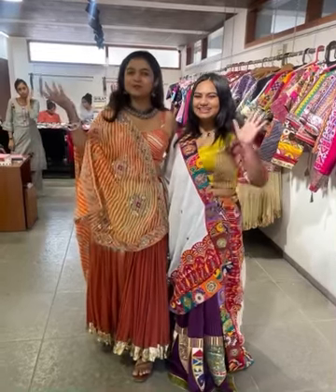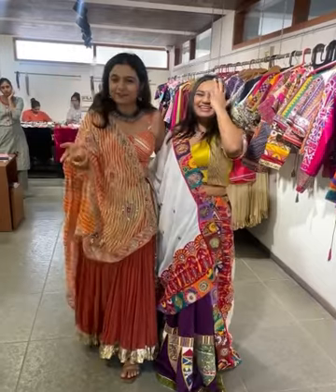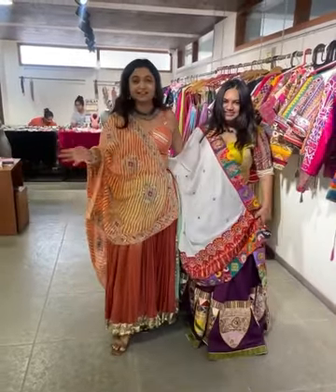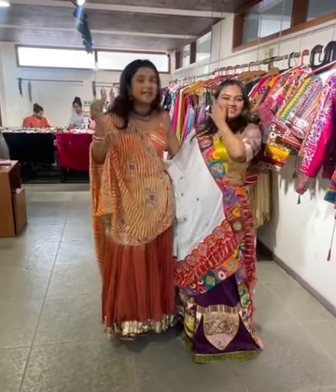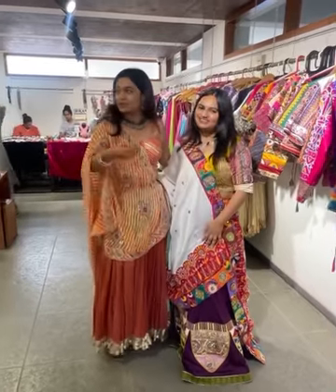Hello everyone! So, we are at Reflection 1.0 and what we are covering is a special Navratri connection. Zen Sparrow, Upali, what do you want to do today?